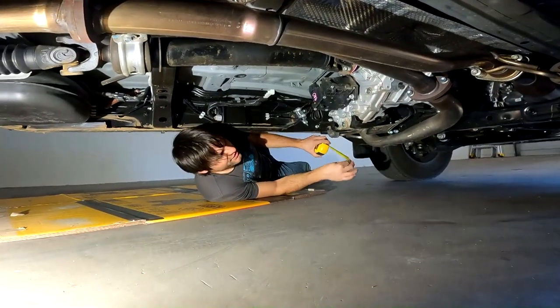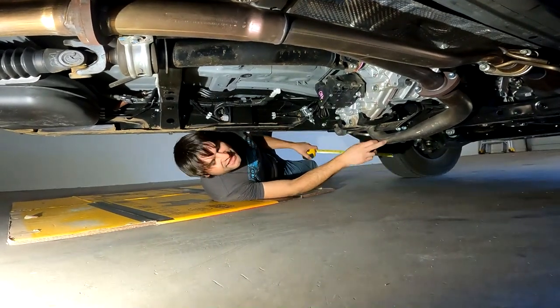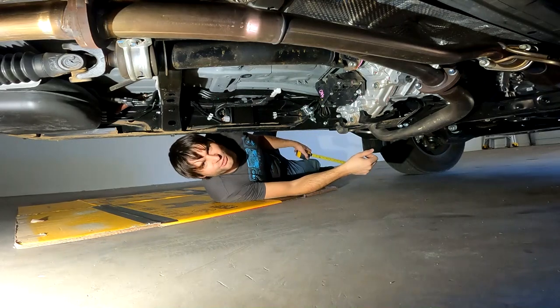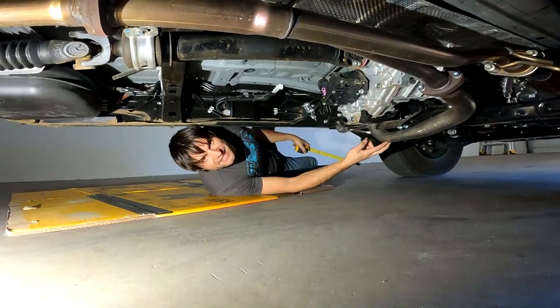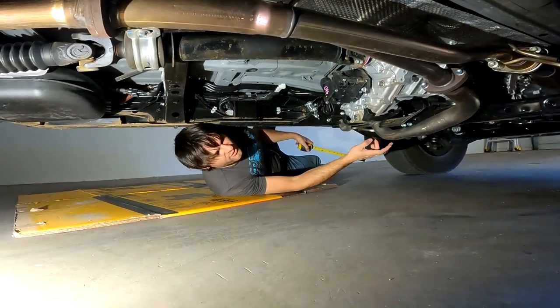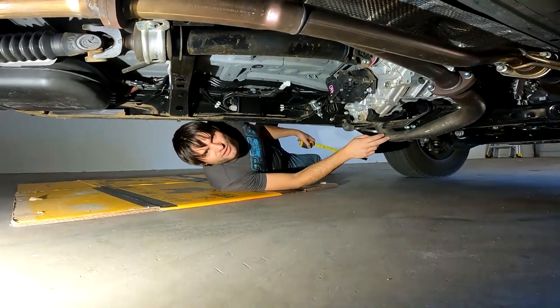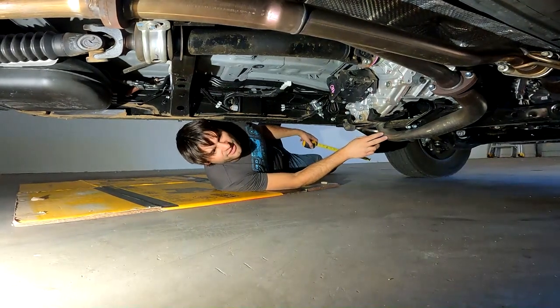The ground clearance under the Toyota Tacoma — the lowest hanging part — is actually the exhaust crossover pipe as well as the rear differential, which are right about nine inches off the ground. This is in desperate need of a skid plate for off-roading because it's really close to the break-over and it is the lowest hanging thing. This is definitely the poorest design Toyota has at the bottom side of the Tacoma as far as ground clearance goes.